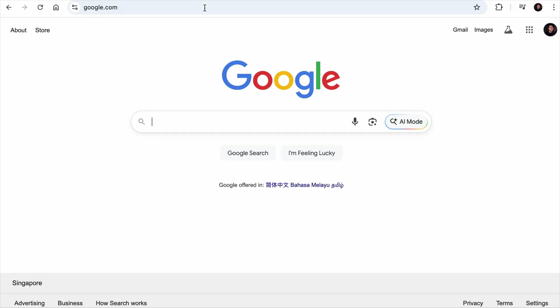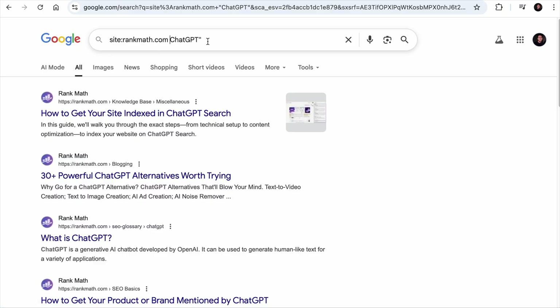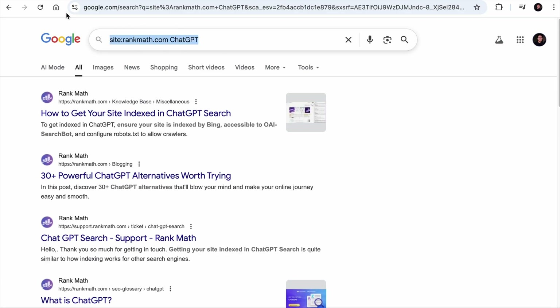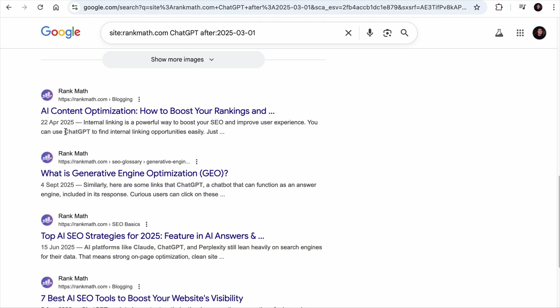If you want to find pages from Rank Math that contain the word ChatGPT, you can search 'site:rankmath.com' and quote the keyword 'ChatGPT.' It will show all pages containing that exact quoted keyword. Without quotes, Google finds pages that relate to the keyword. You can further extend the function — say you only want pages published after March 1st this year — by adding 'after:2025-03-01' at the back of the operator.